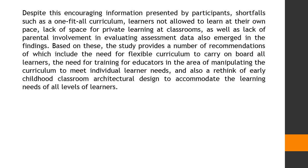Based on these, the study provides a number of recommendations, which include the need for a flexible curriculum to cater to all learners, the need for training for educators in the area of manipulating the curriculum to meet individual learner needs, and also a rethink of early childhood classroom architectural design to accommodate the learning needs of all levels of learners.